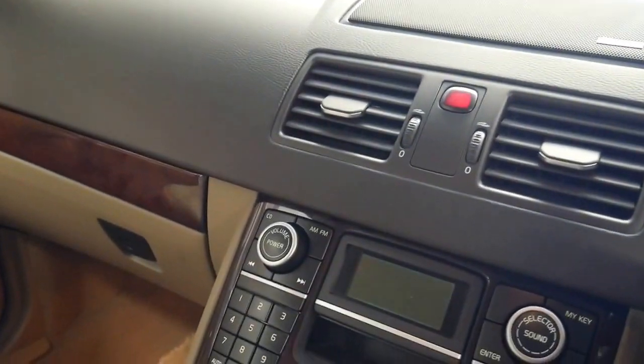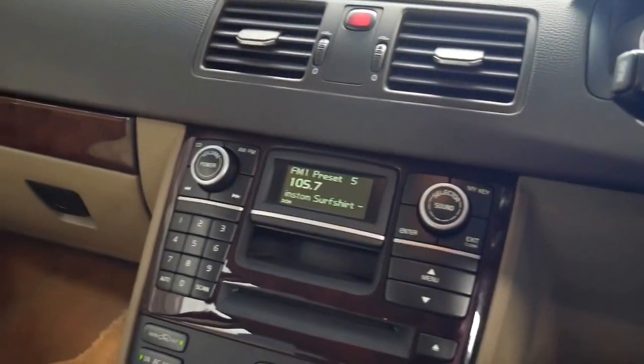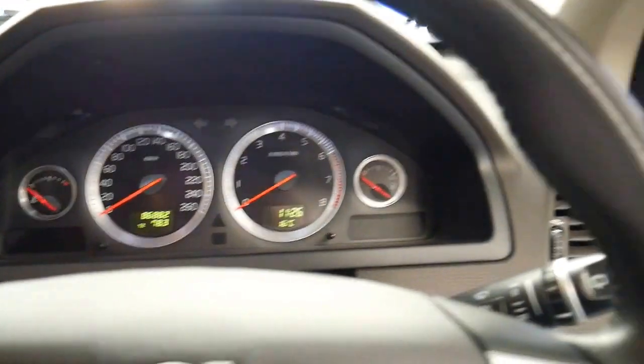It's done just 86,000 kilometres since it was brand new. It also has the updated sound system. It's got an incredible service history to it — I did take some photos of the book.